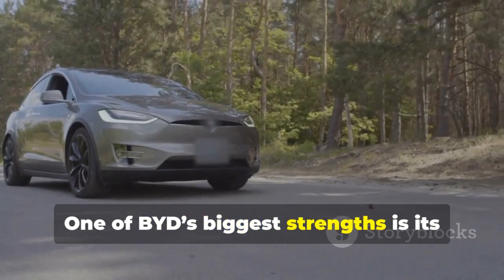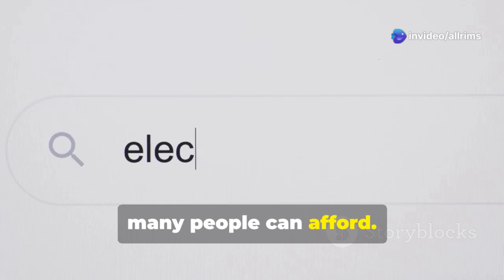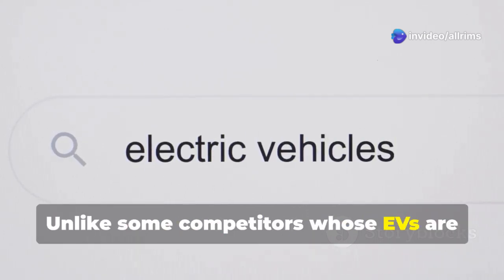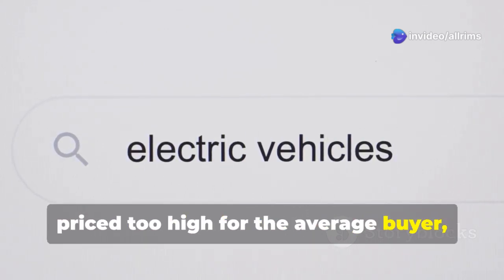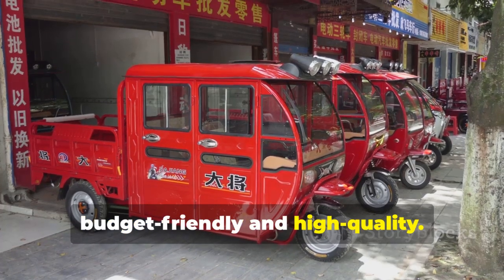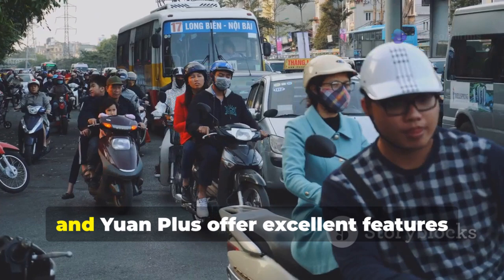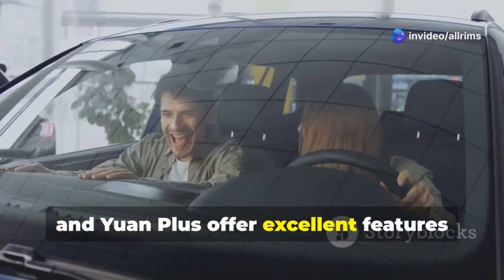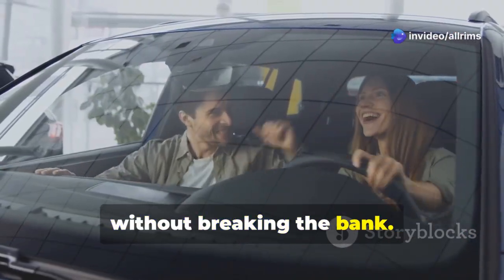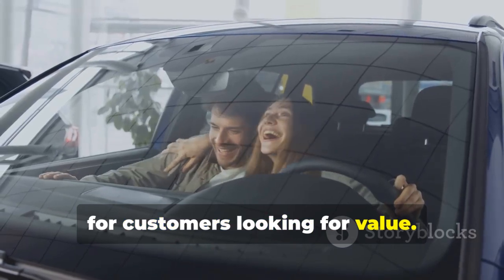One of BYD's biggest strengths is its ability to produce electric vehicles that many people can afford. Unlike some competitors whose EVs are priced too high for the average buyer, BYD makes cars that are both budget-friendly and high-quality. Their popular models, like the BYD Dolphin and UN Plus, offer excellent features without breaking the bank, making them the go-to choice for customers looking for value.